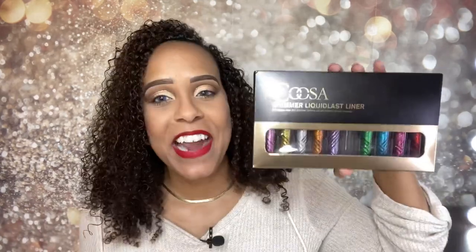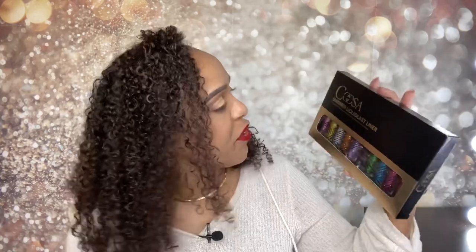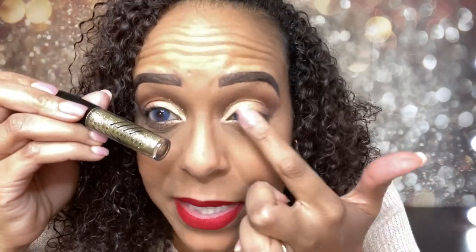I did decide to jazz it up a little bit with the Kusa Shimmer Liquid Last Liner. It's really pretty — you can see the glitter. It's easy to apply; you just use the tip lightly and you can build it up. This 10-piece set was like $15 on Amazon.